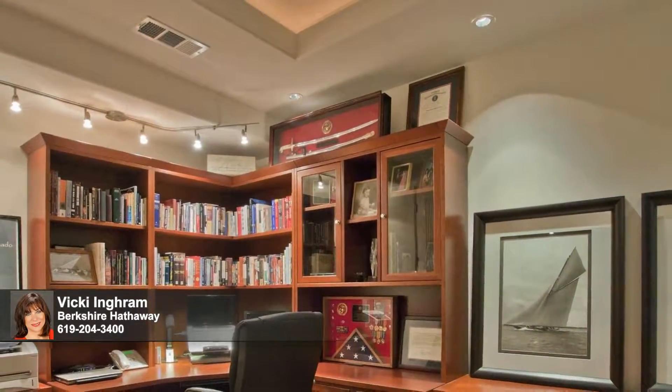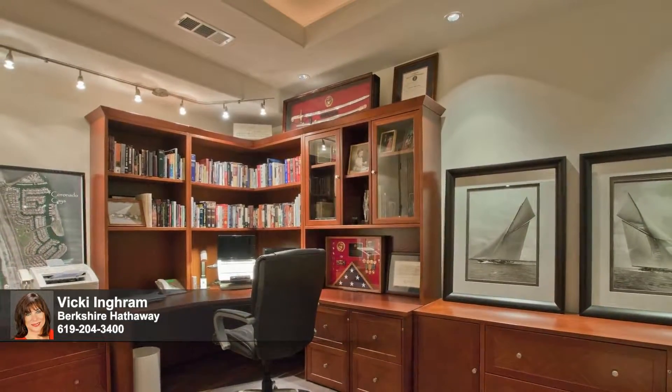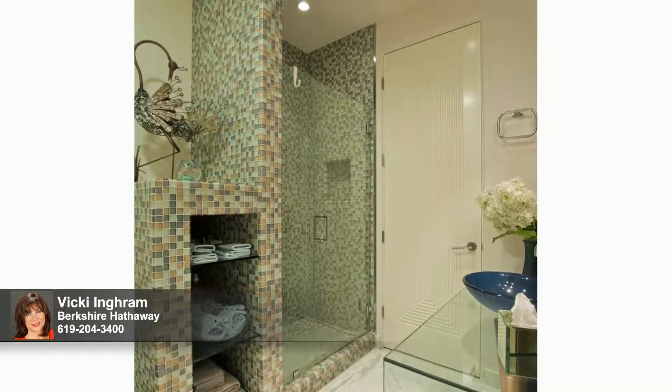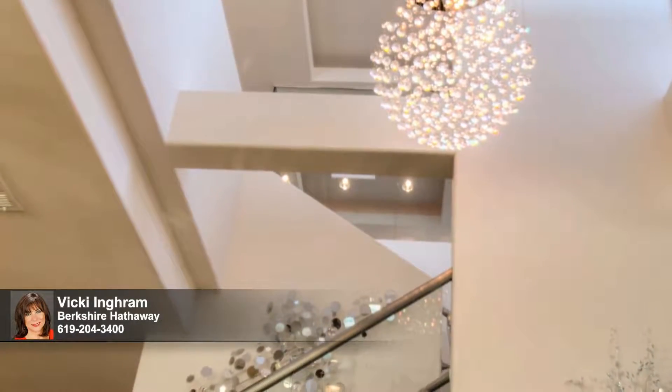Downstairs, this spacious bedroom suite features its own private entrance and functions perfectly as an office for the at-home professional. Exquisite floor-to-ceiling oceanic glass tile, fusion metallic tiles, and marble flooring create a true showstopper of a guest bathroom.